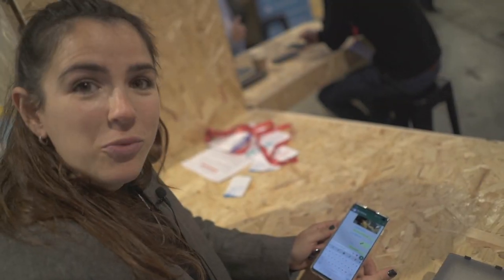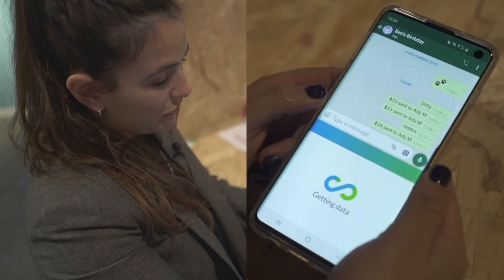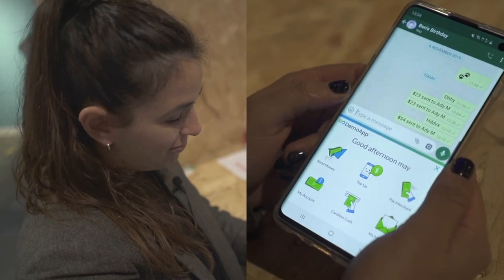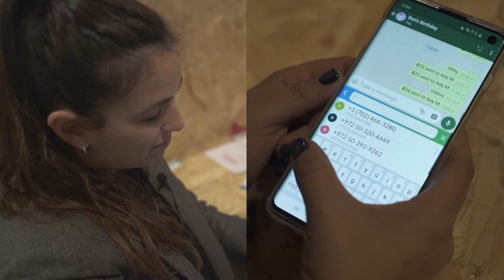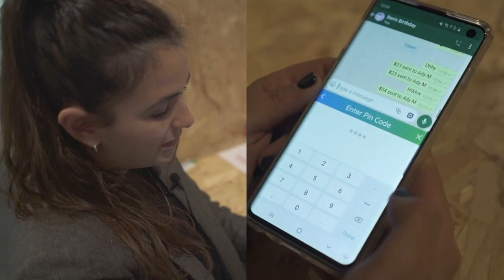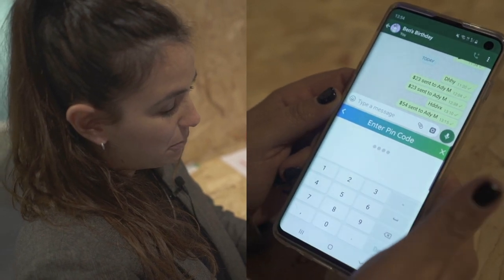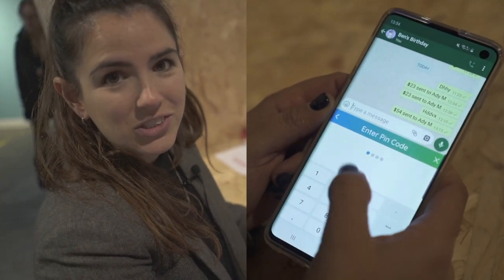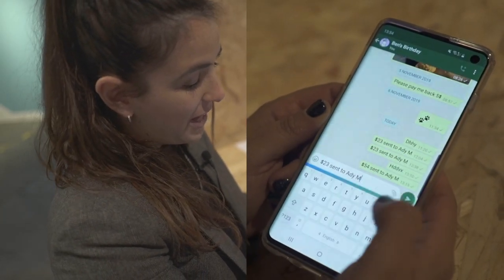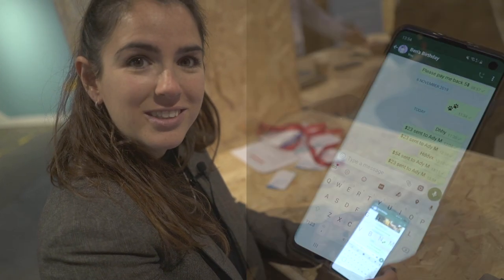I'm talking to my friend on WhatsApp and she asked me to pay her back for the movie tickets. All I have to do now is press on the bank button in my keyboard and this menu pops out. I'm choosing send money, selecting the contact I want to send the money to, and I type in the amount. Then I'm authenticating myself using the bank authentication method — PIN code, voice recognition, any authentication at all. And that's it. The money has been sent and I can share it in the chat.